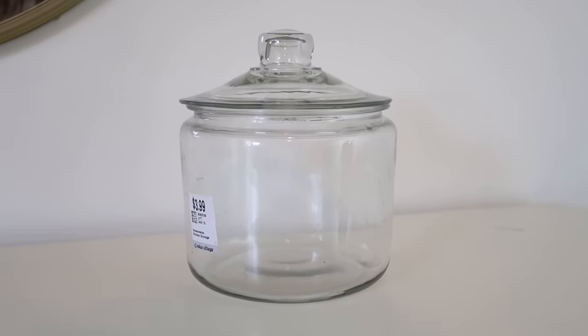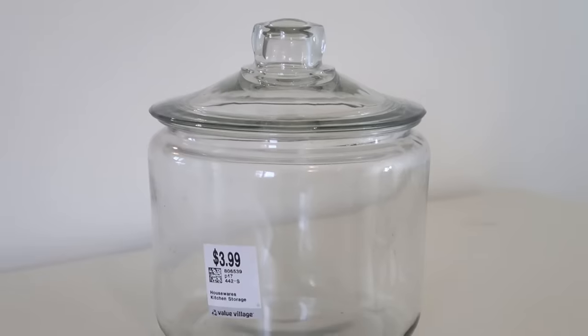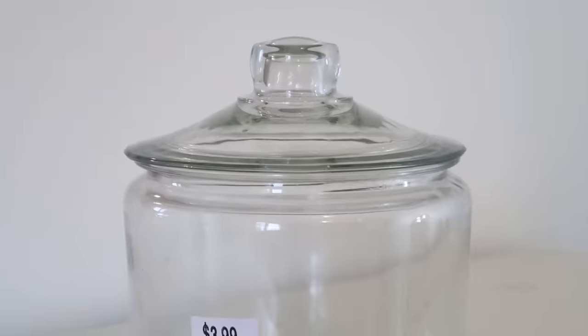From the glass department I also got this jar. Jars are always perfect to get from the thrift store — you can clean them up and use them for organizing or decorating. I got this jar with its lid for $3.99. I think this would be really nice as a classic cookie jar — it has the perfect shape — or for storing things like tide pods or dryer balls.